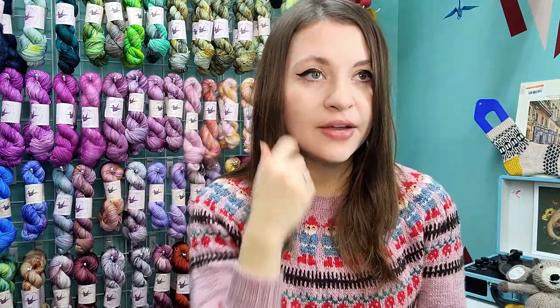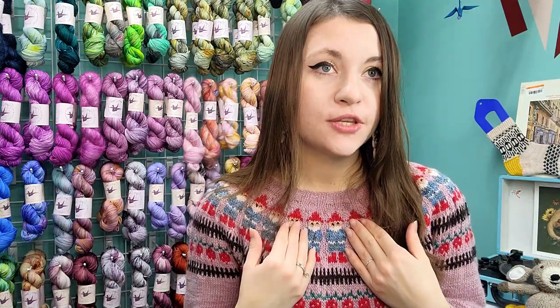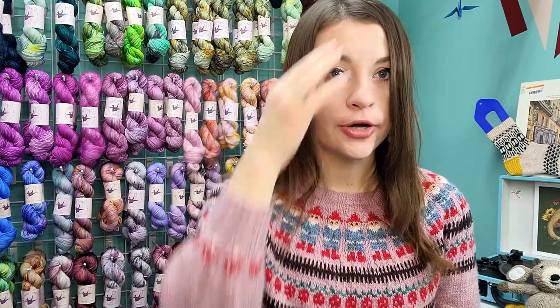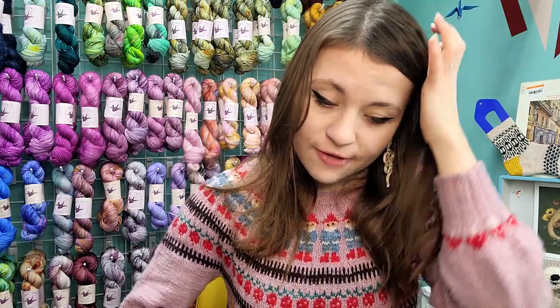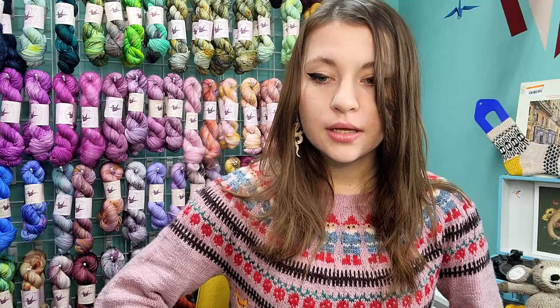I'd never used Chart Minder before and was just looking for fox charts for knitting. After using it for a while, I found charts for this sweater — paid chart patterns that people had put on Chart Minder and made them free. I'm a little worried I might have taken a chart from a designer who was selling the pattern. If you recognize this fox, please let me know so I can buy that pattern and show support, since I used a free version. I feel bad this may have been a designer's work.